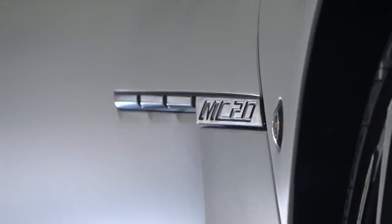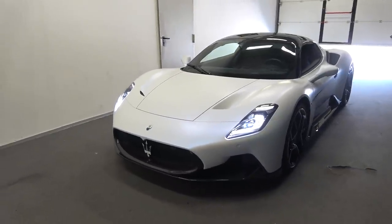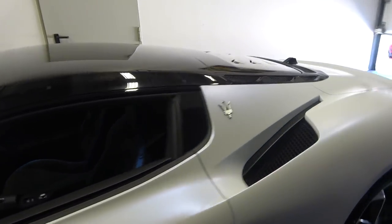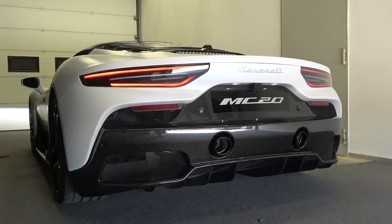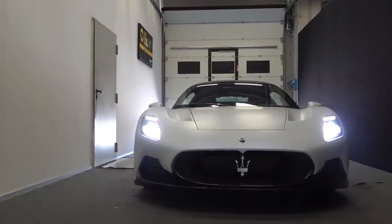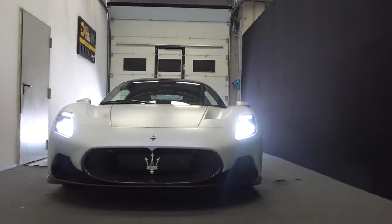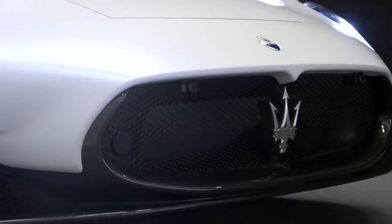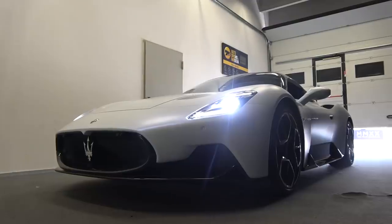Maserati are really positioning this car as a race car for the road. They have gone to great lengths to create a very dynamic experience on track, but also making it luxurious and compliant on the road. This platform will ultimately see the return of Maserati to racing again, and the chassis will stay exactly the same with just some small tweaks to make it more racetrack applicable. The fundamental foundation of it is ultimately the race car, which we will see in the not too distant future.